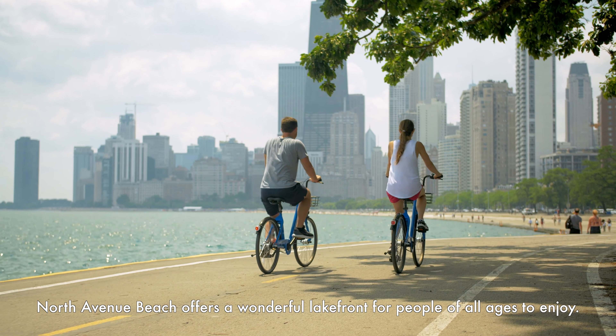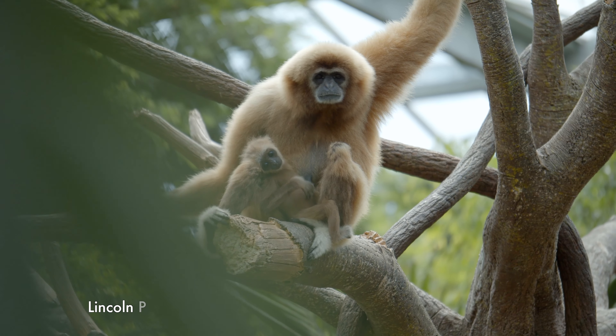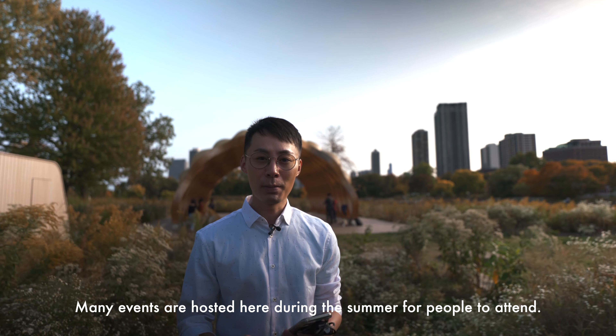North Avenue Beach offers a wonderful lakefront for people of all ages to enjoy. Lincoln Park Zoo is one of the most famous attractions in Chicago. Many events are hosted here during the summer for people to attend.